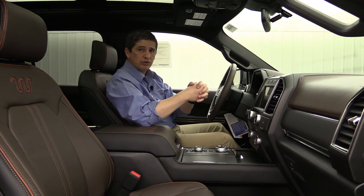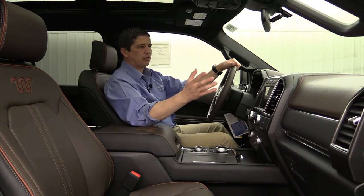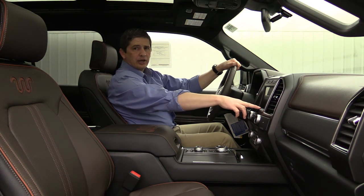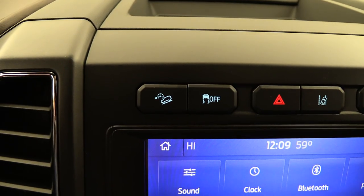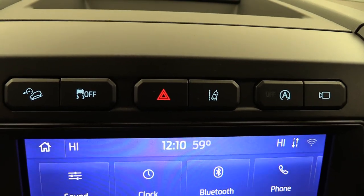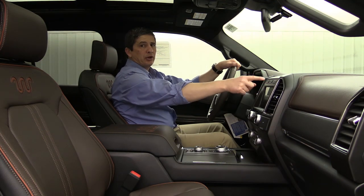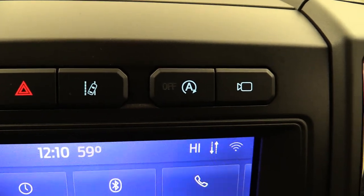It does have Android Auto and Apple CarPlay when you plug your phone into the media hub, which we'll talk about in just a little bit. Above the screen you're going to see your hill descent control button, your traction control button where you can deactivate it, your hazard button, and then the button for your lane keeping right beside the hazard — that's where you activate and deactivate your lane keeping system. To the right of that is your Auto Start-Stop button, and then the camera button if you want to change the different views of your back and front camera.